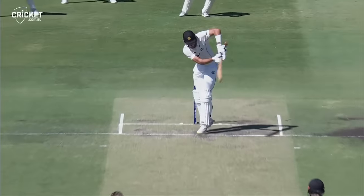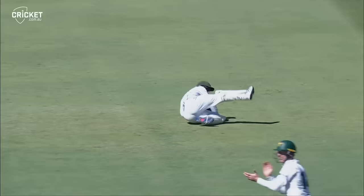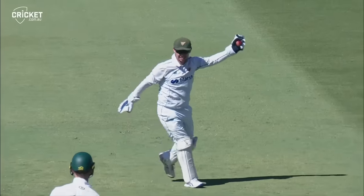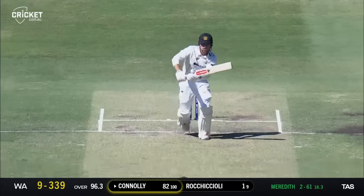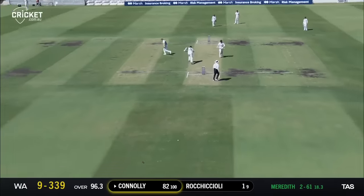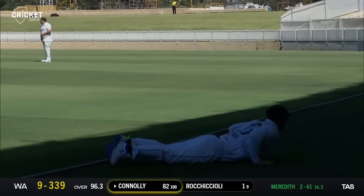This ball banged in again, Gannon trying to get his body out of the way — a little bit off the face of the bat. Straight turn, good catch by Jake Doran. Straight down the ground and it should be good enough to get to the rope — it is, so well timed from Cooper Connolly. Another boundary for the youngster.